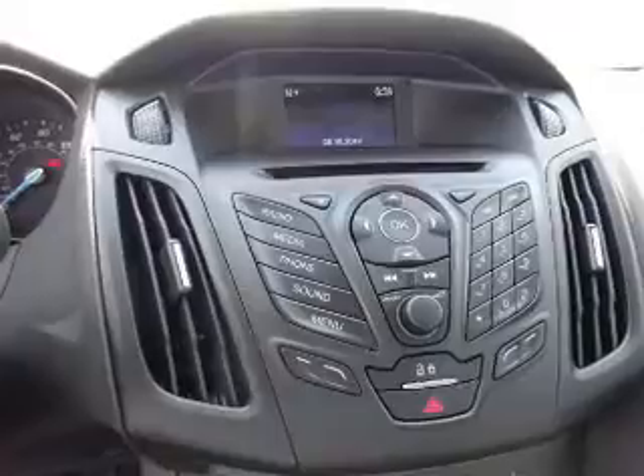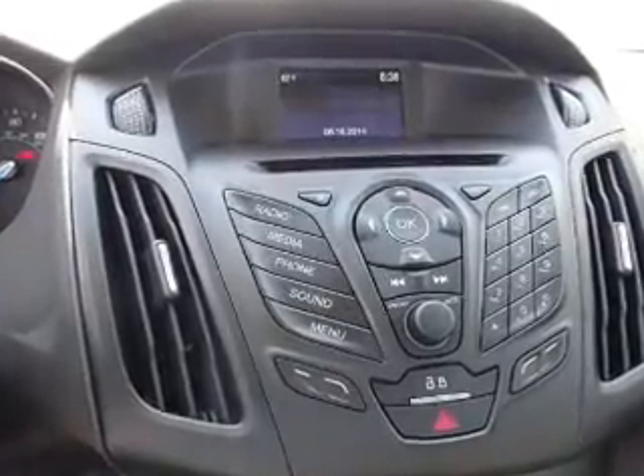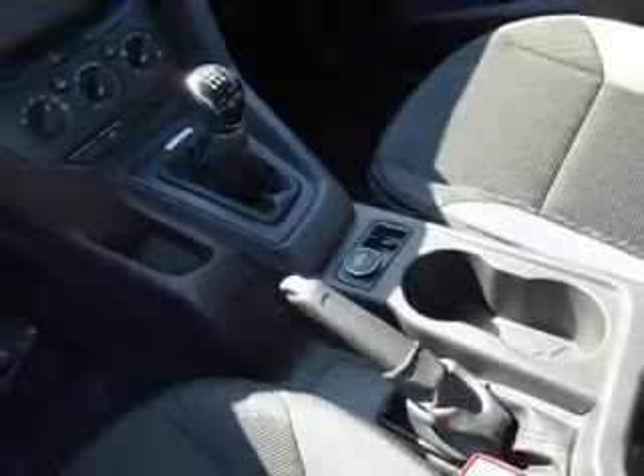Cruise control, a trip computer, power outlet, air conditioning, power door locks. Rest easy knowing this vehicle comes with a Carfax Vehicle History Report from Carfax, the most trusted provider of vehicle history information.